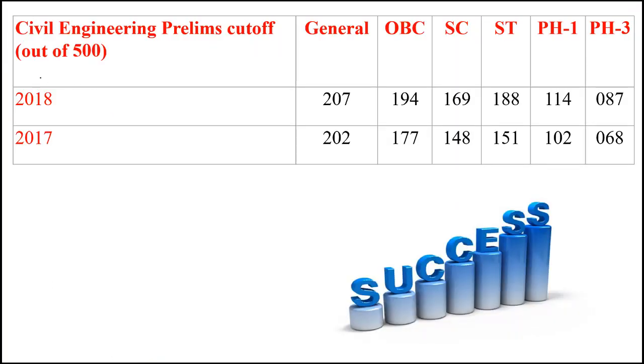Now coming to the cutoff analysis, the equation is very clear. If you belong to the general category, all you have to score is 40% plus 10 marks. The paper is for 500 marks — paper 1, the general paper, is for 200 marks; paper 2, the engineering paper, is for 300 marks. So 40% of 500 is 200 marks, and 200 plus 10 is 210. If you are scoring anything above 210, you are in a very safe zone and you will be clearing ESE prelims for sure.